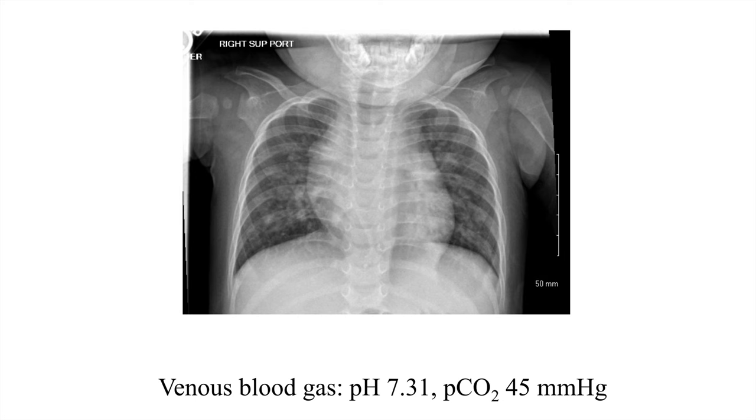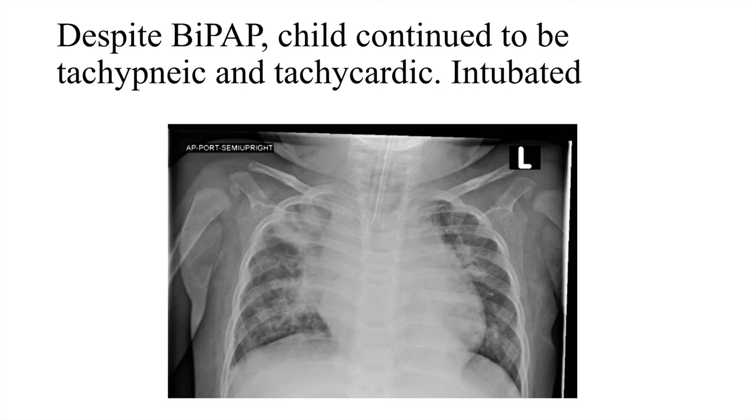Here is her initial chest X-ray. She has a little bit of airspace disease outside of the heart, but overall it doesn't look too bad. On her venous blood gas, she had a pH of 7.31 and a PCO2 of 45, so not looking too terribly bad. But despite being on BiPAP, she continued to be tachypneic and tachycardic, and she needed to be intubated.